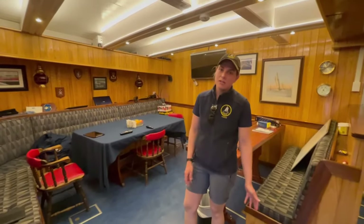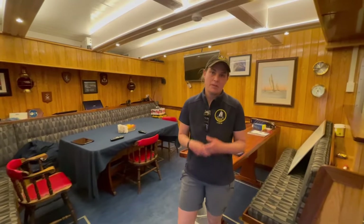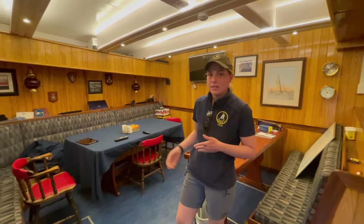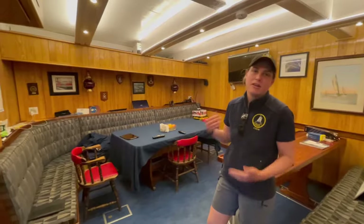This is the salon. This is where the professional crew — the captain, engineer, cook, and mates — will eat their meals, have meetings, and have a bit of separation between the deckhands and us.